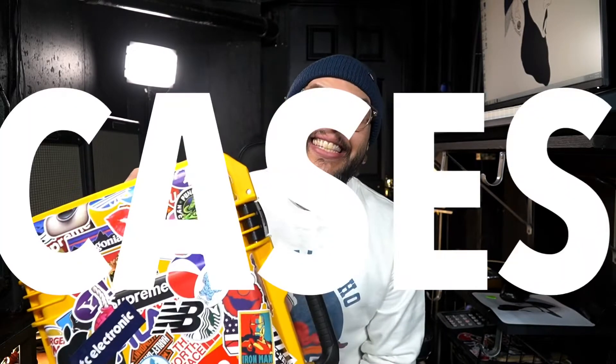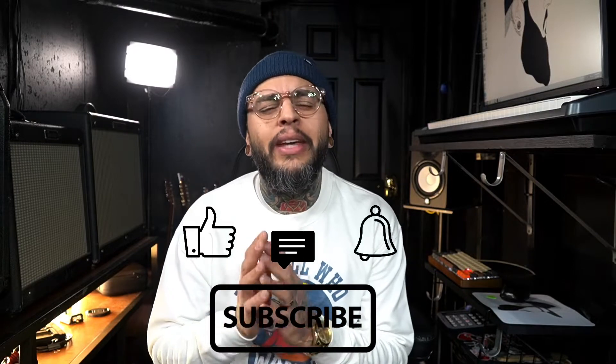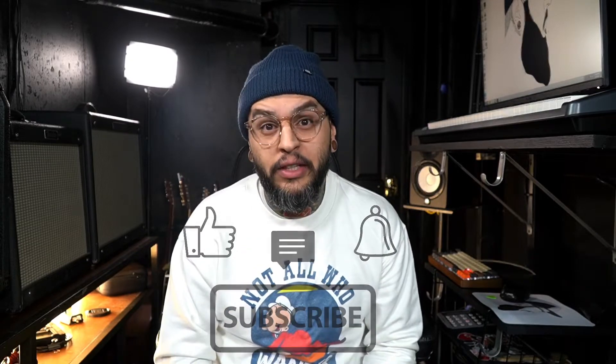Hey, what's going on everybody? My name is Jay Cruz and welcome back to another video. In this one we're going to discuss something that I think needs to be discussed, and that is cases. Please do me a favor: like this video, subscribe, and comment below, and hit the bell icon so you get an alert every time I upload. Keep in mind none of these companies I'm going to talk about today are sponsoring this video in any way — I simply want to give you information about products I've been using for quite some time that I'd honestly recommend to pretty much anybody.